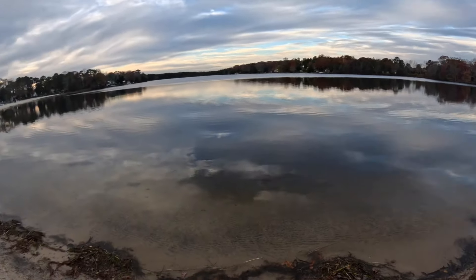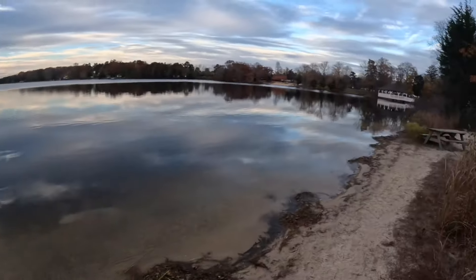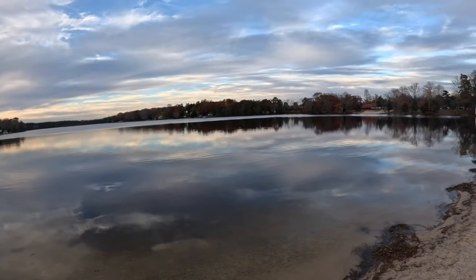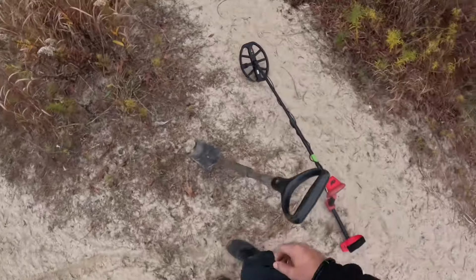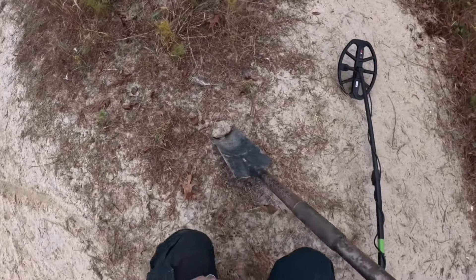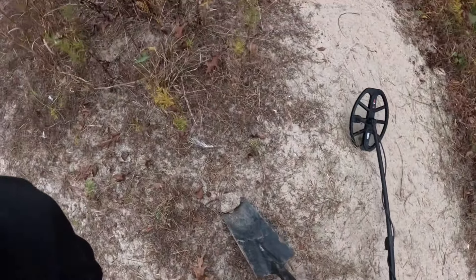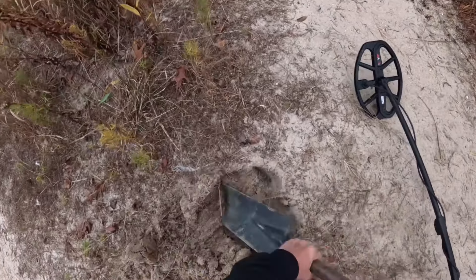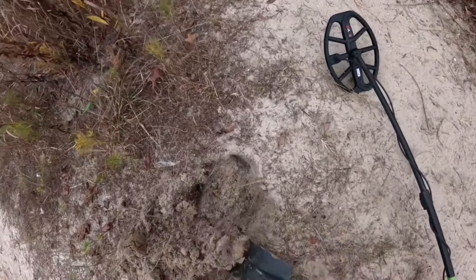Alright guys, welcome back to the channel. Check out this beautiful lake — it's gorgeous, very calm, some houses out there. We got a number 26-25 in this spot here, let's dig it up and see what we find.